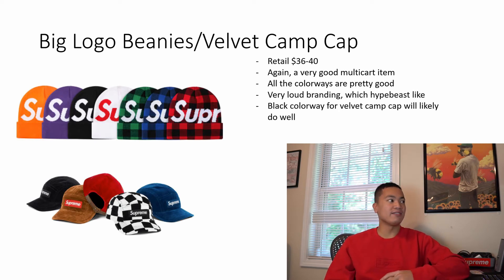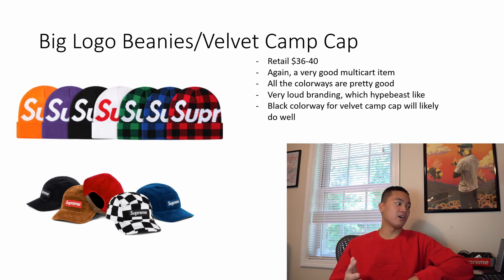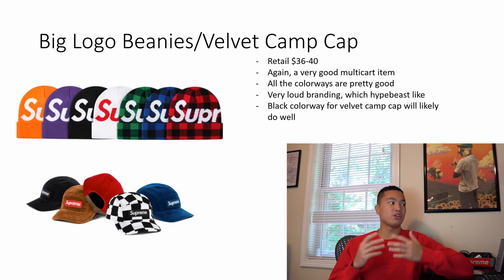Next we have the big logo beanies and the velvet camp cap. For the beanies, I think all colorways are good choices because of that fat spell out — hypebeasts love that loud branding. That orange one is going to be pretty nice for the fall; gives me spooky season vibes. For the velvet camp cap, you're going to want to go for the black colorway. That black one will do pretty decent, selling for probably $70 to $80, so pick it up with a t-shirt or even the crewneck.